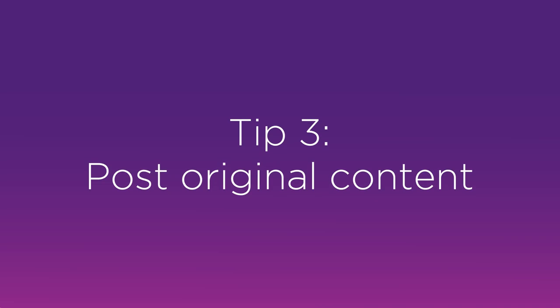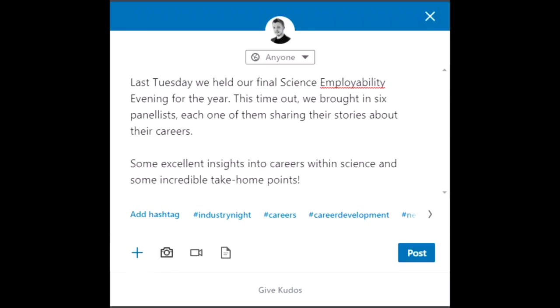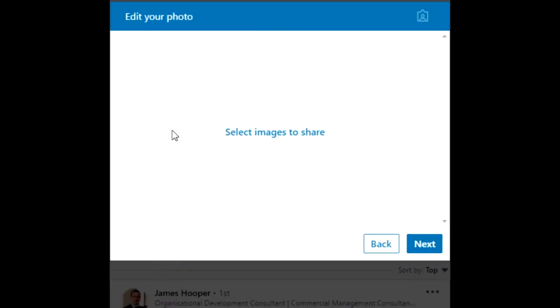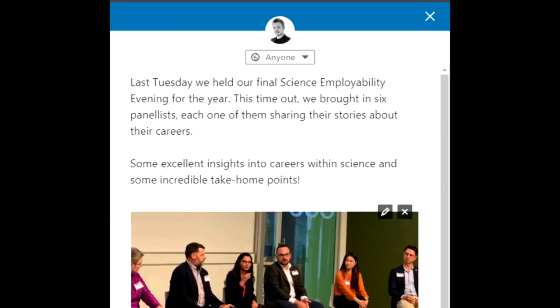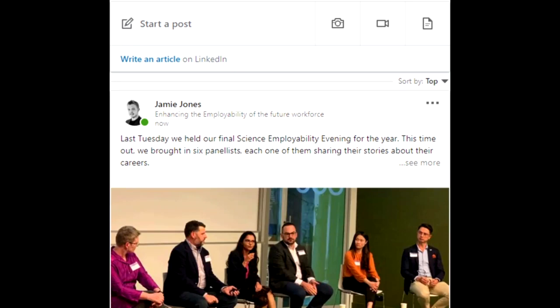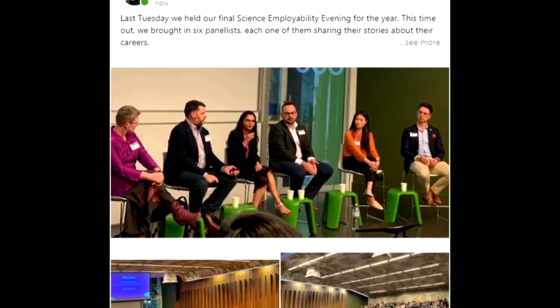Tip number three is to focus on posting original content. Examples of original content could include pictures or videos from recent events you've attended, for example industry networking events. It could also be sharing news articles that are relevant to the industry. Either way, the more you are sharing and the more original it is, the more likely it is that people from the industry will be engaging with your posts.